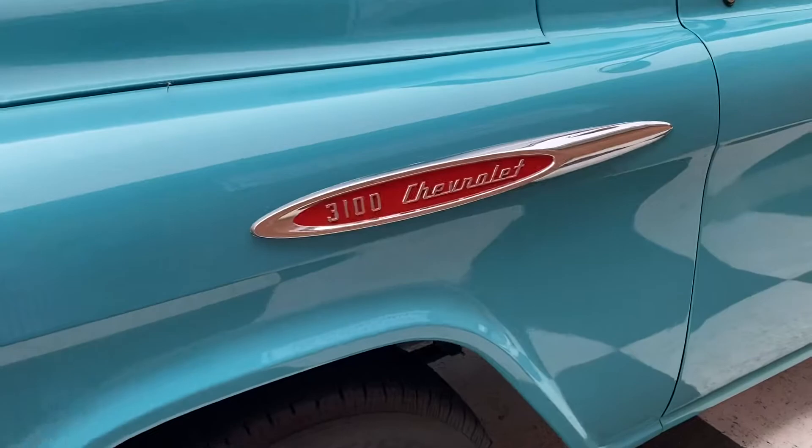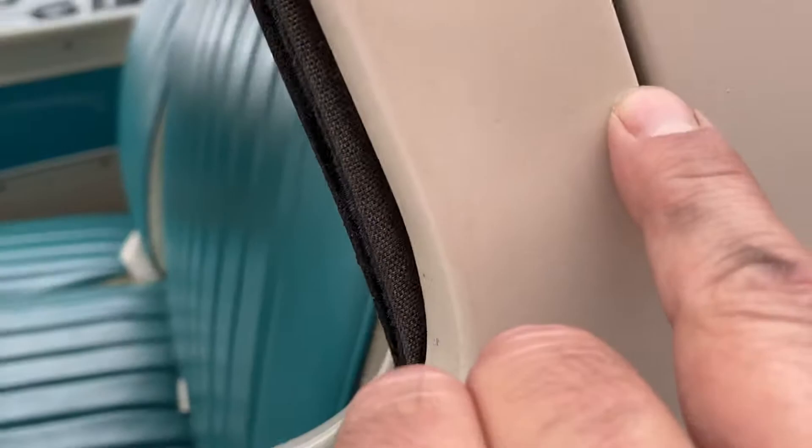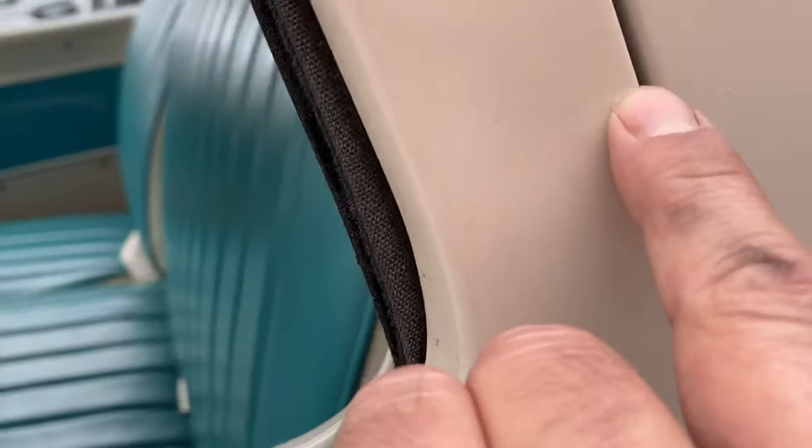Keep going down here, see if I can find anything else for you guys. Teeny chip right there. I mean, you don't find these every day. I'm being super fussy. But take a look.